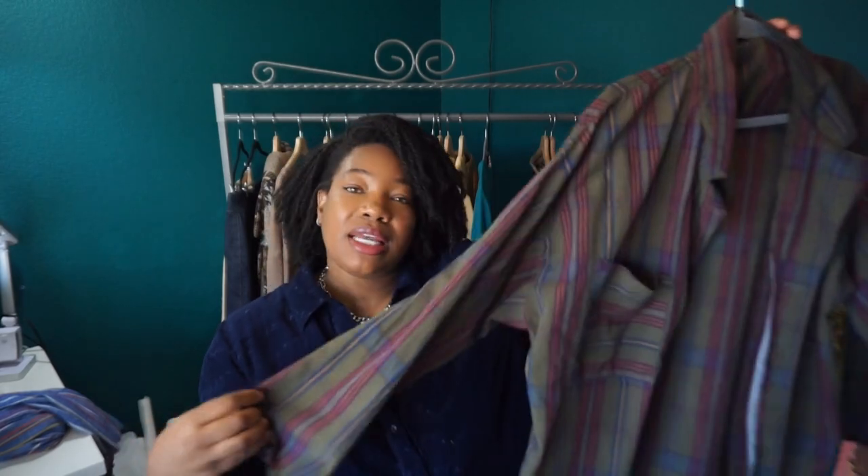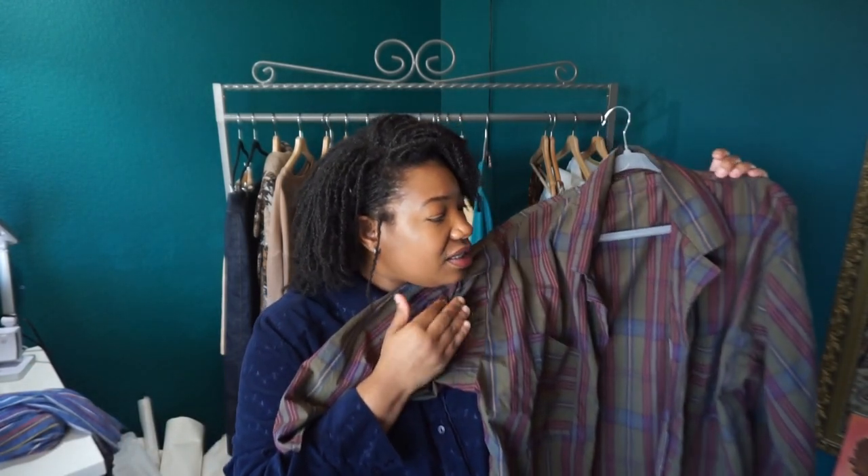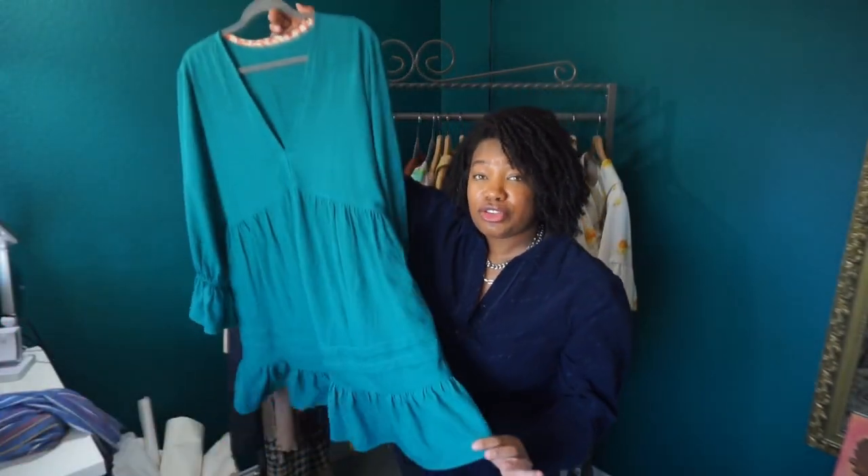I also have some mustard-colored viscose-linen blend — it's more viscose than linen — that I want to make this shirt out of too. That might be a when-I-get-back project since I don't know how much time I realistically have before we leave. I absolutely adore this shirt, it's so fun and cool. I love the pattern, and I'm really glad I held onto this fabric because I feel like this was the perfect pattern for it.